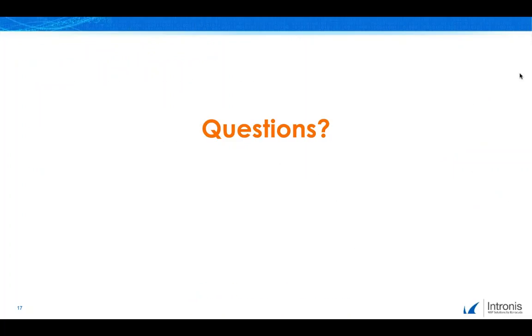Thank you, everyone, for joining today's call about the Barracuda Essentials Complete Protection and Compliance Suite for Office 365. At this time, I'm going to pass things back over to Sarah to begin the question-and-answer portion of the session.